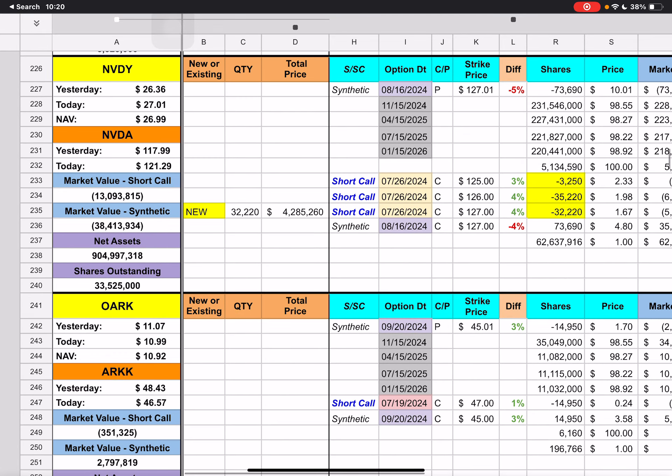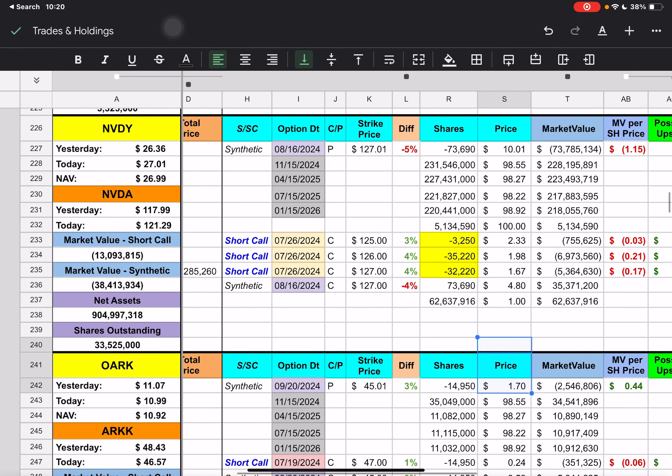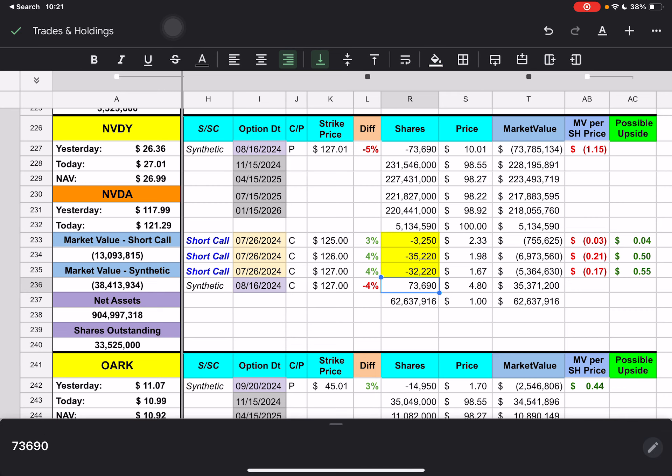Then we go to NVIDIA. They added 32,220 contracts, but it still doesn't add up to the total — we see 70,690 contracts, so there'll probably be some more put on tomorrow. We have three short calls expiring next Friday with $125, $126, and $127 strike prices. It looks like we have about 50 cents of upside for the short calls for NVIDIA.